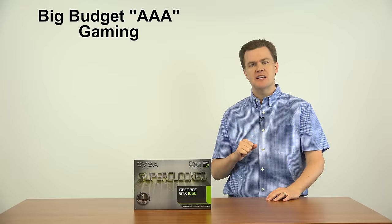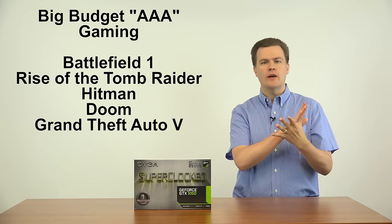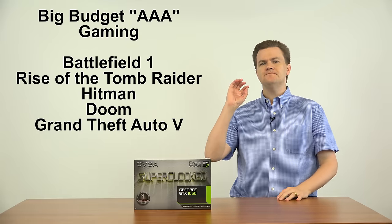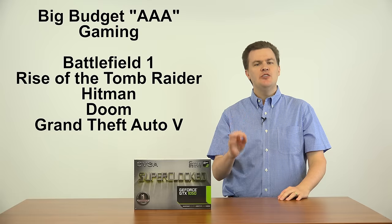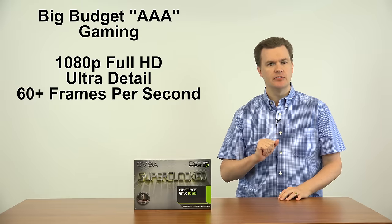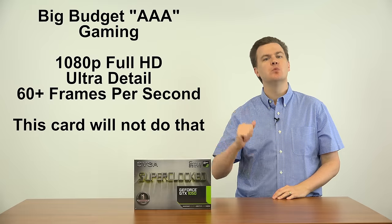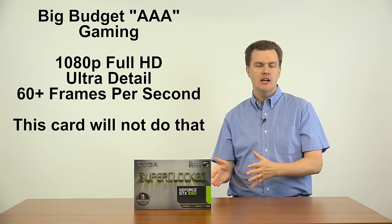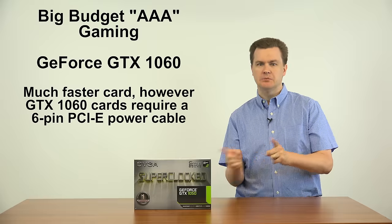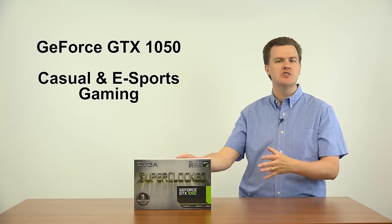What about the other kinds of games — Battlefield 1, Rise of the Tomb Raider, Hitman, Doom, Grand Theft Auto 5? They will all play on this card mostly. But if you want to play that list of games at 1080p at ultra detail at a smooth 60 frames a second, this will not do that. It's not powerful enough. You need the GTX 1060 for that. The 1050 will just not do it, but it's not meant for it. This is really meant for casual and esports gaming.